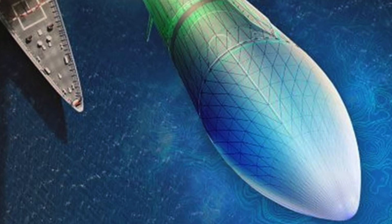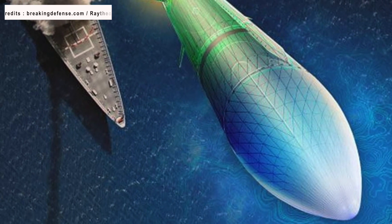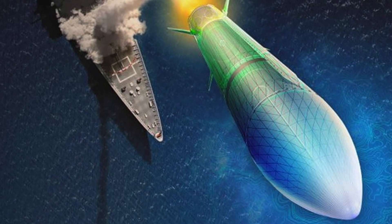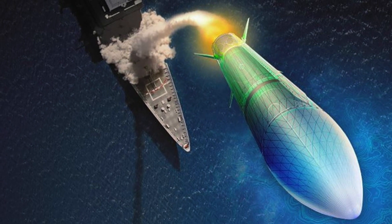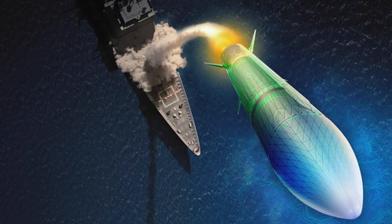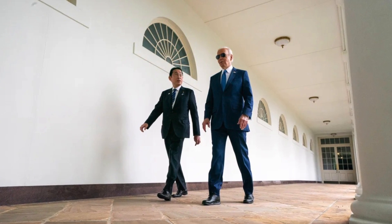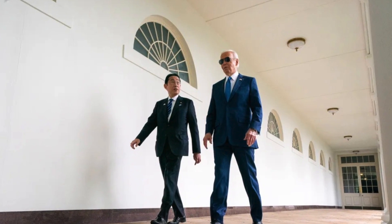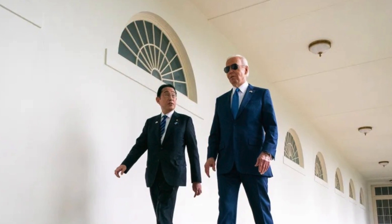As per May 15 statements from both the U.S. Missile Defense Agency and Japan's Defense Ministry, the United States and Japan signed a cooperative agreement to jointly produce a hypersonic missile defense capability. The interceptor will be designed to neutralize hypersonic threats in the glide phase of flight. The project was initially agreed between Japan's Prime Minister Fumio Kishida and U.S. President Joe Biden at their summit last August, and reaffirmed during Kishida's April visit to Washington.